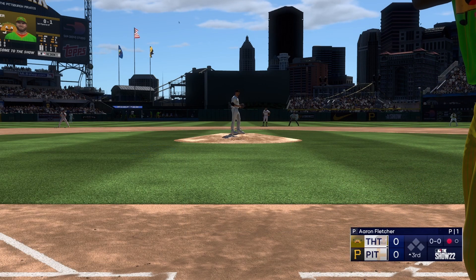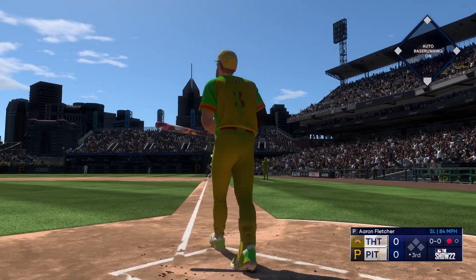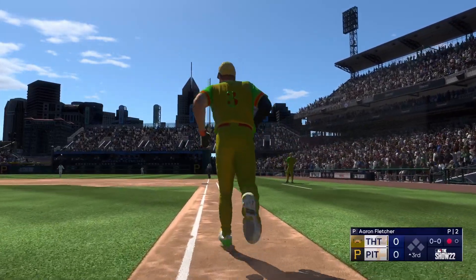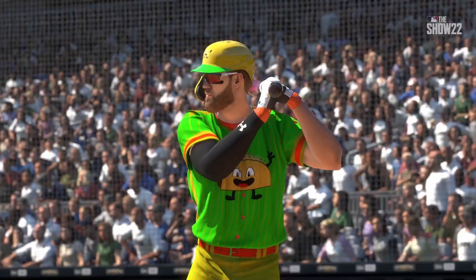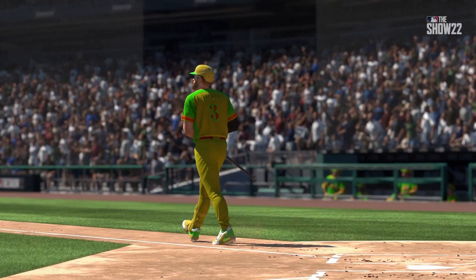The wind of the pitch — oh, now this one's high and deep, way back there, on its way — gone! That one was a hanger, and pitchers typically don't get away with making a mistake like that. Right there, he made him pay.